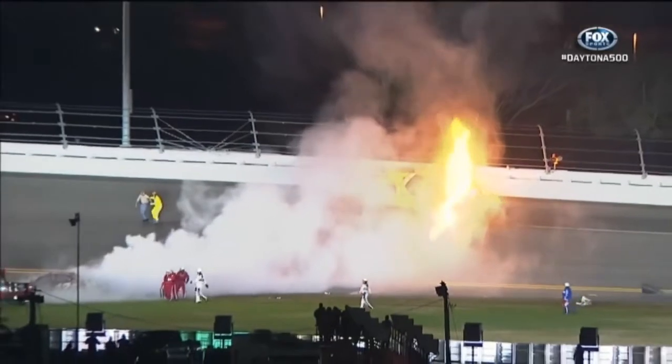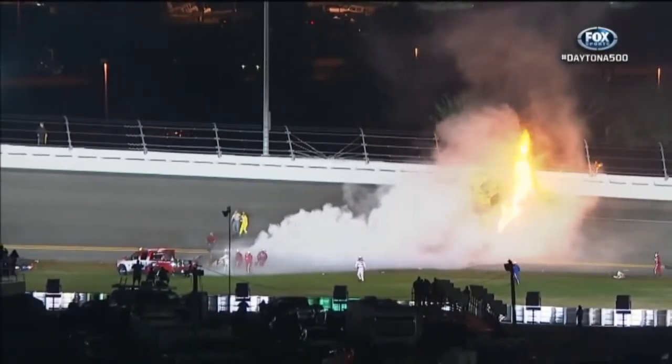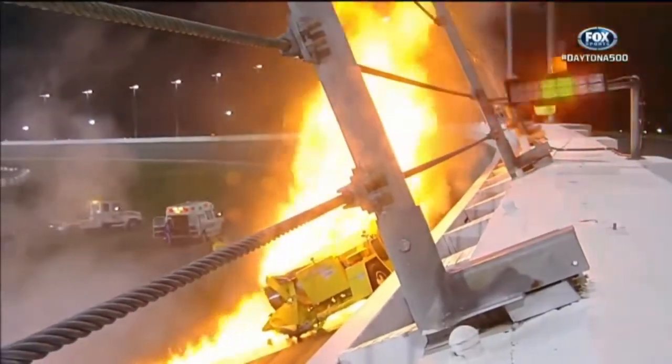Oh my gosh. All that spilled jet fuel found something hot to ignite it. Safety workers quickly on the scene.